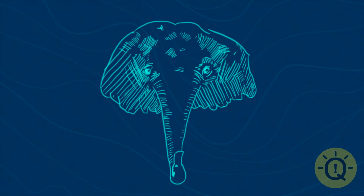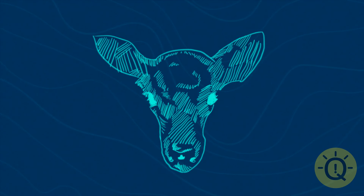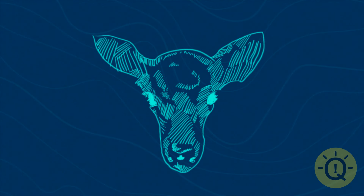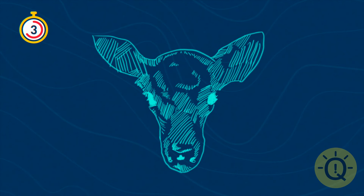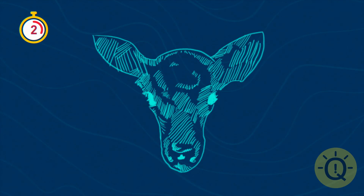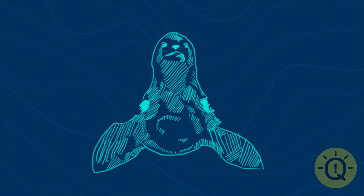What about this lamb? Again, look closer — I'm sure you can find some features of a different animal in it. It's a cute little seal right out of the water.